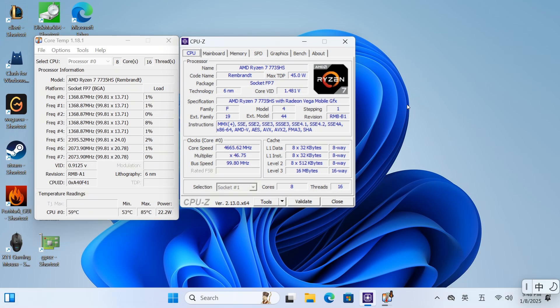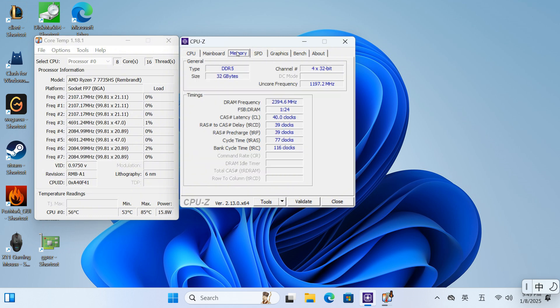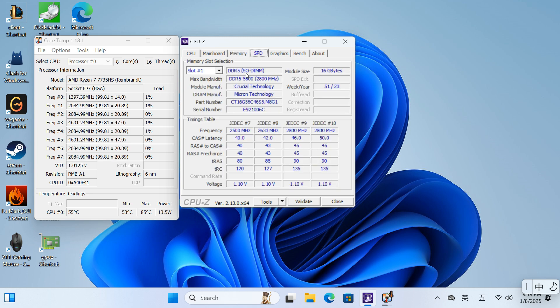In CPU-Z, we observed that it boasts an AMD 7th generation 7735HS CPU, constructed on a 6nm process, featuring 8 cores and 16 threads. When idle, the CPU temperature hovers around 55 degrees, and the power consumption is roughly 15 watts. The AN3P supports PCIe 4.0 SSDs, enabling faster hard drive speeds compared to the AN2P. The memory operates at DDR5 5600 MT/s; however, since the CPU only supports speeds of 4,800 MT/s, utilizing LPDDR5 memory is more than adequate.